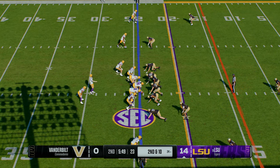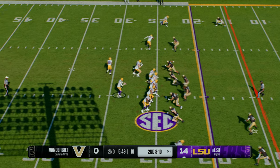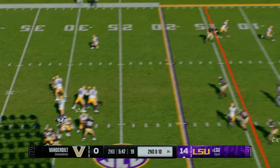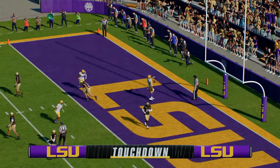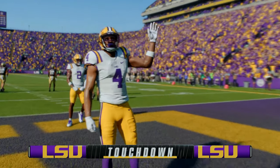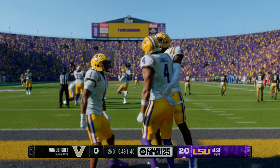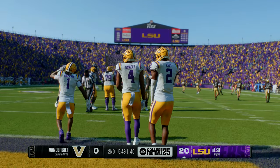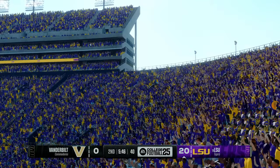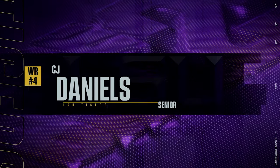Couldn't connect on first down — now second and 10 from the 24. Pre-snap motion, quarterback trying to get a read. Fires left and the catch right into the end zone! Touchdown, LSU! When these offenses get in a rhythm, they're hard to stop. Already up early, got a short field, take advantage of it too, get another touchdown. This offense is doing whatever they want to do and having a lot of success.